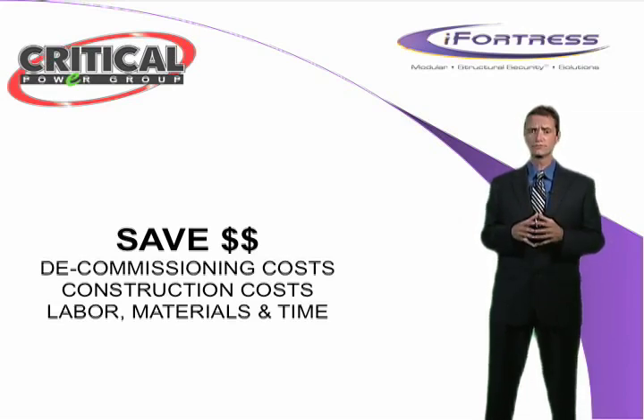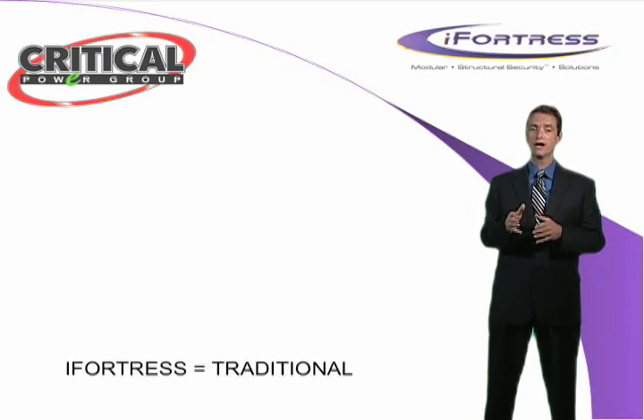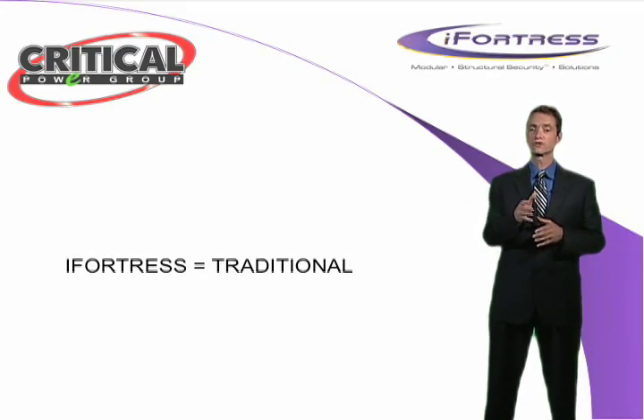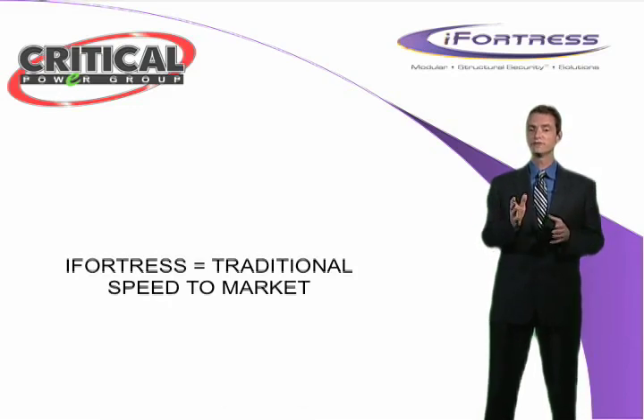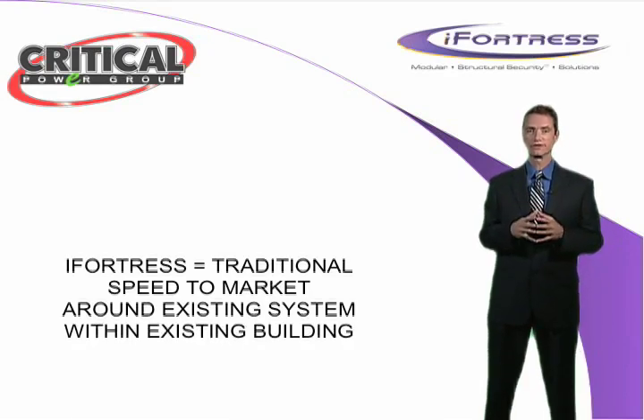So if you're a building owner, co-location owner, or a client looking to be part of these structures, the benefits of the iFortress solution cannot be ignored. Call us today and learn more about the cost-saving benefits of iFortress. You may be surprised to know that compared to brick and mortar, iFortress is on par with building a new data center. It can also be erected and operational in a fraction of the time and can be installed around an existing system or within your existing building.